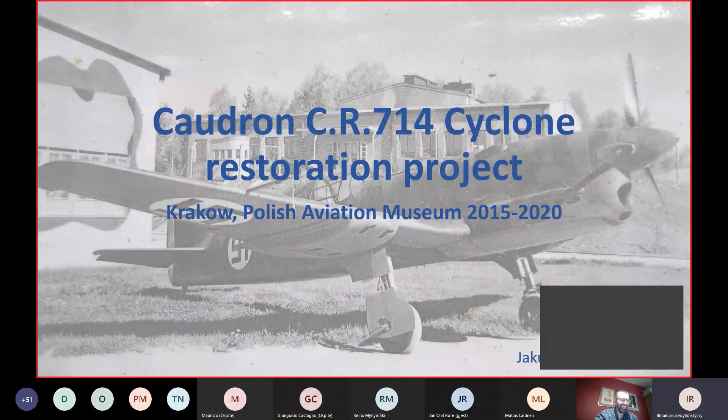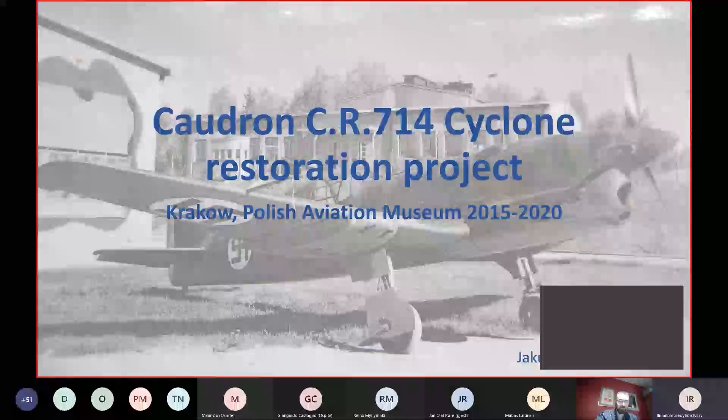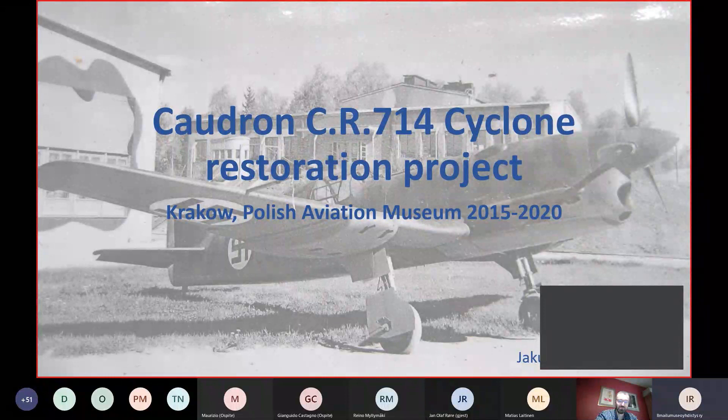Welcome, Jakub. Everyone here in Finland knows quite a lot about the plane, but we are interested to hear how our plane is changing in your hands. Please welcome.